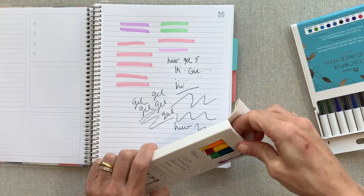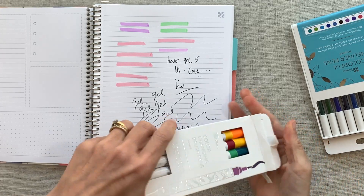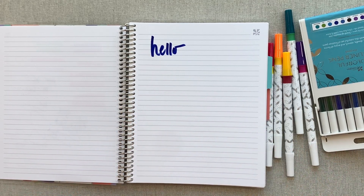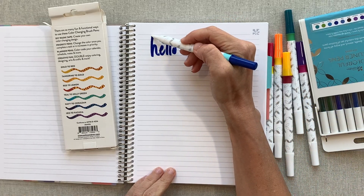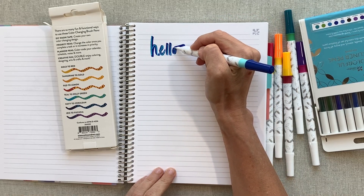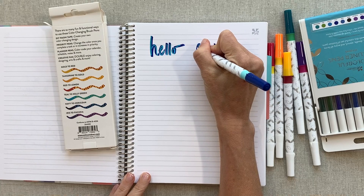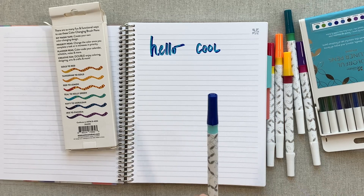Next are color-changing brush pens, a six-pack. The colors listed include gold to red, tangerine to gold, and red to lemon. Oh you guys — kids are going to love this. You write with one end and go over it with the other end and it changes color — that is so cool! This is the best item in the box so far to me. They work really well. We have to test each one: iris to fuchsia is another beautiful color combination.